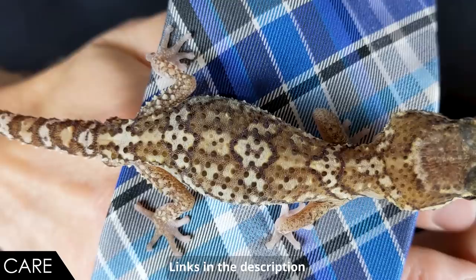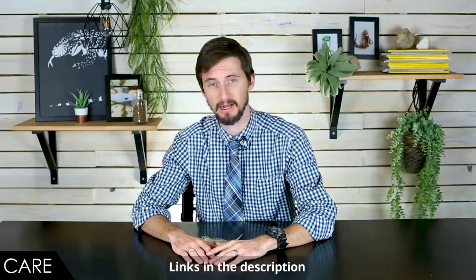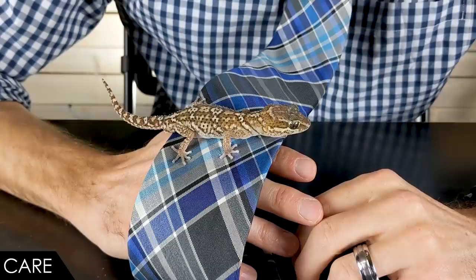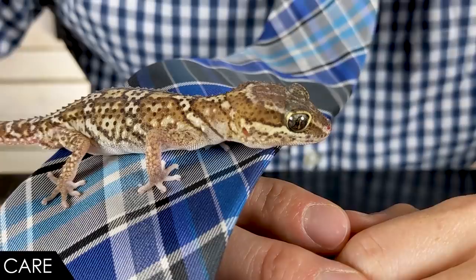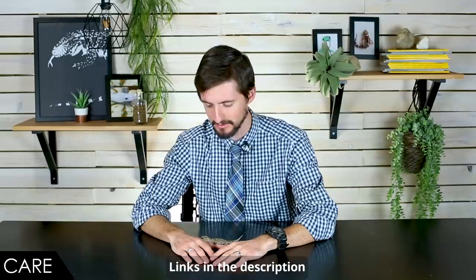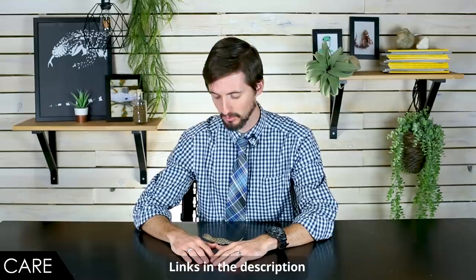There are lots of substrate options that can work for them. You can use something as simple as newspaper. I'm using a mixture that involves shredded coconut fiber like eco earth, which maintains a little bit of humidity — I live in a dry climate and these guys do require some humidity, so a substrate like that is a great idea. You can even go full bioactive with it. I would recommend avoiding sand, as there can be problems with shedding on their toes and sand ingestion. When it comes to feeding, they eat insects, and they can handle reasonably sized insects for such a small gecko.